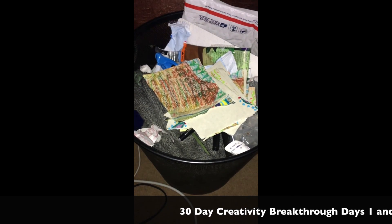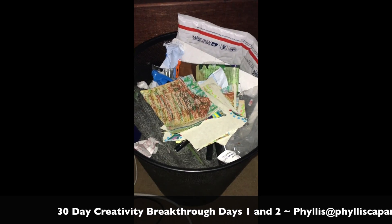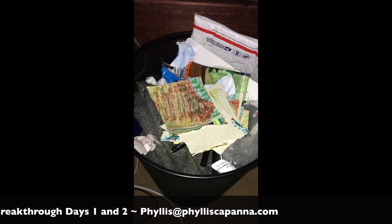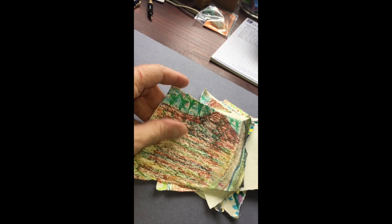Hey everybody, it's Phyllis here. Today's blog post is a video for you, and you are maybe wondering what the heck you're looking at. This is my trash can, and I'm going to give you a little look-see into my creative process. I decided that today's art project is actually going to be making a collage.